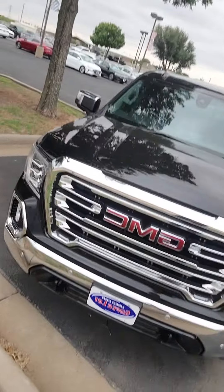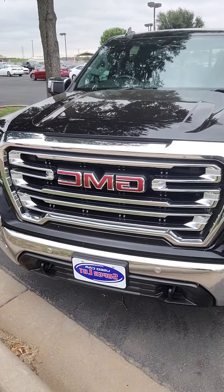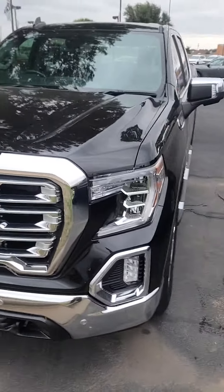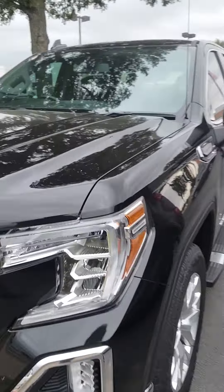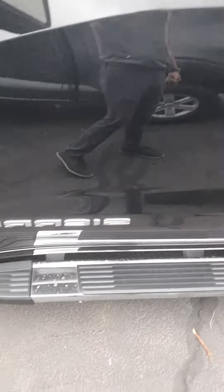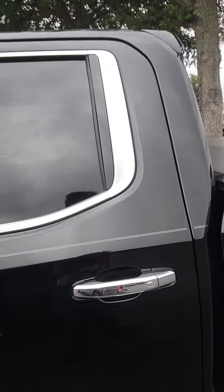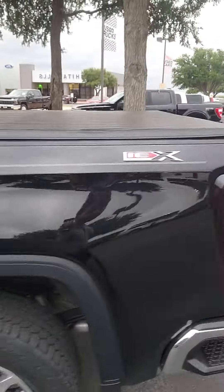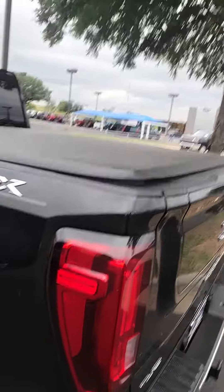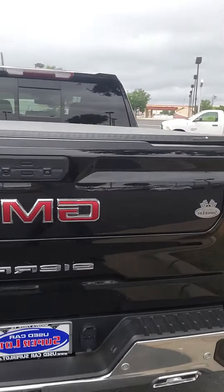Here's that GMC. Got your front sensors, your tow hooks up front, got your LED headlamps with your Sierra badging on the side, Texas edition, black, turn indications with your blind spot monitoring on the side, X-31 Off-Road, SLT, GMC Sierra.